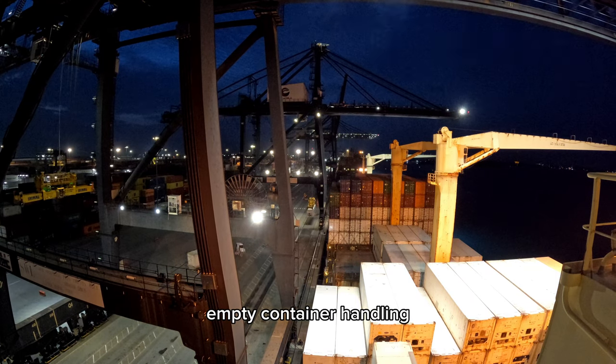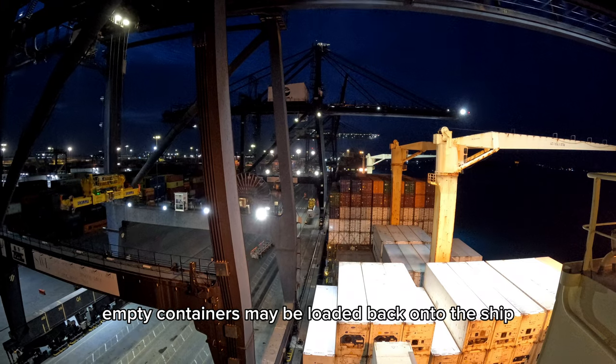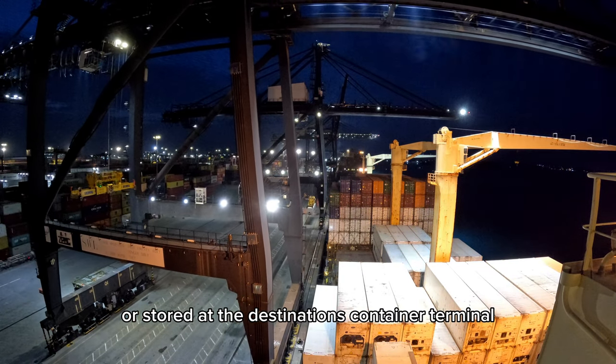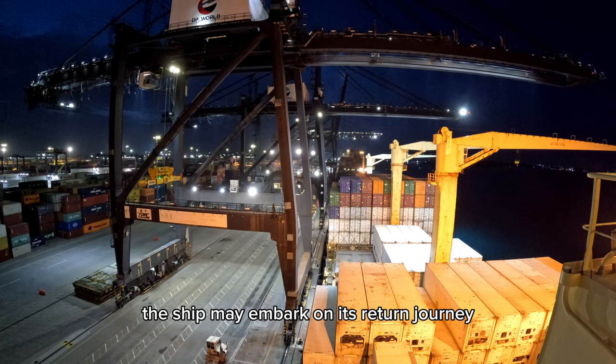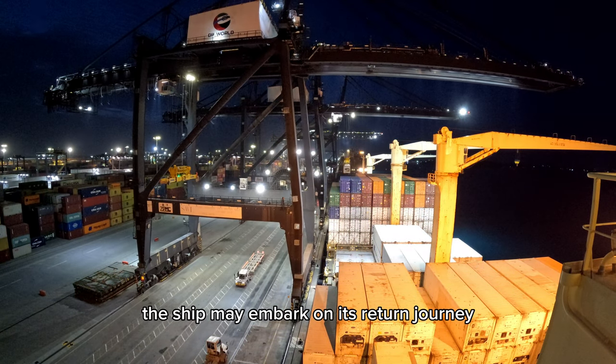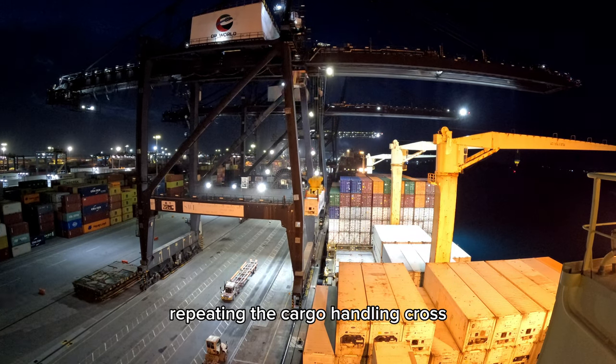Empty container handling: empty containers may be loaded back onto the ship or stored at the destination's container terminal. Return voyage: the ship may then embark on its return journey, repeating the cargo handling process.